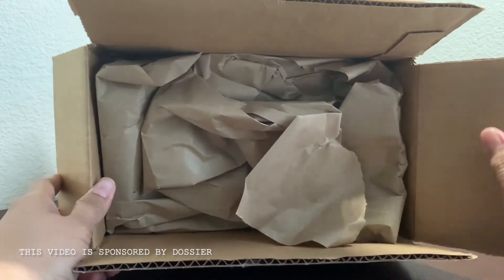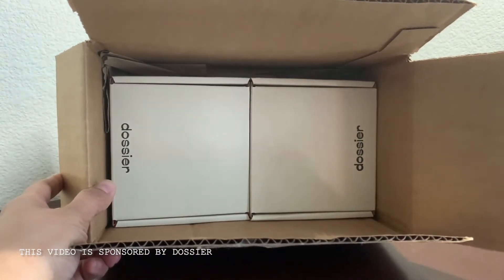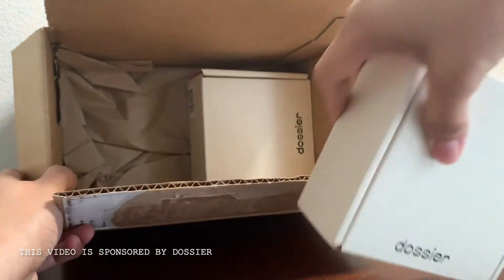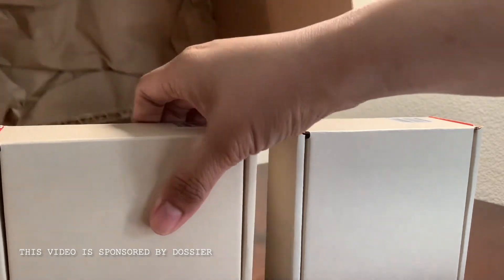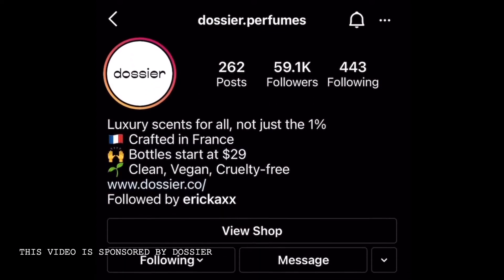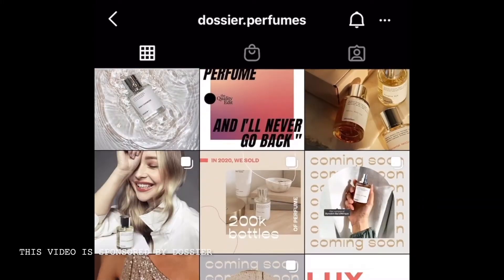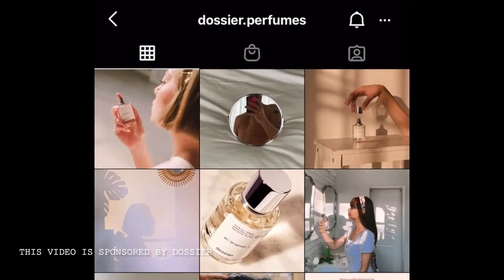I'm actually very pleased that they reached out to me to sample their products. They made me choose two fragrances from their website, from a list of their products. So there are the two boxes. This is how their Instagram looks — it's dossier.perfumes, and it features different influencers who have tried their product, and they all seem pretty pleased with it. I watched a couple of them.